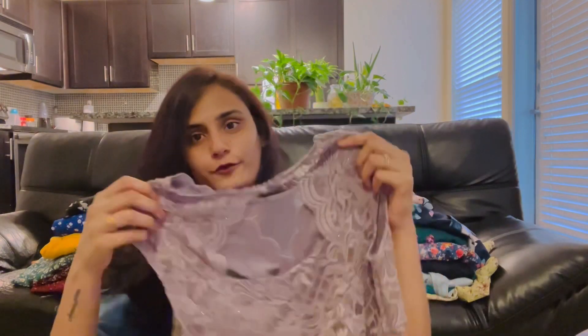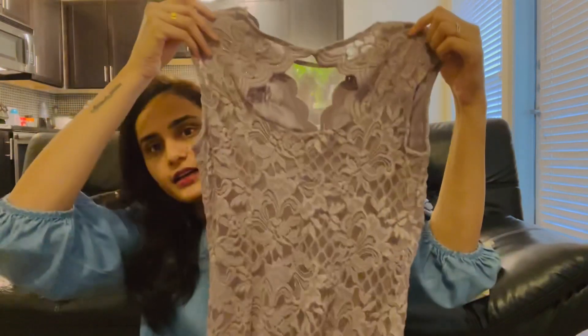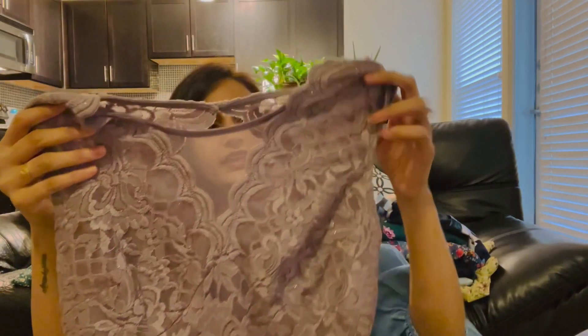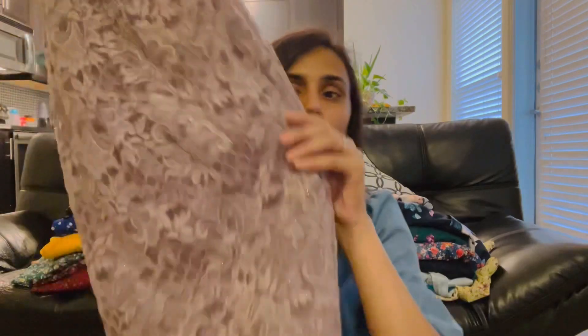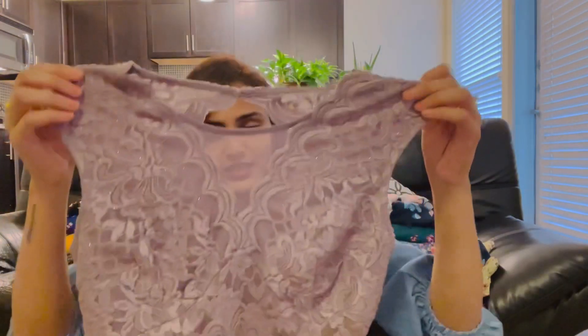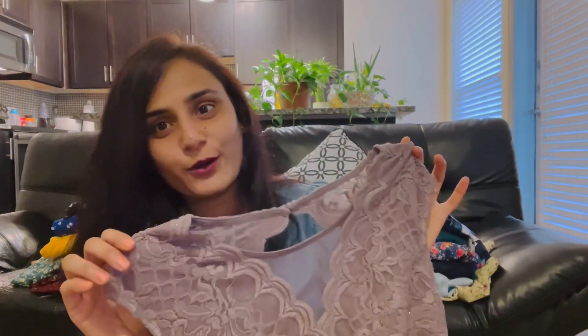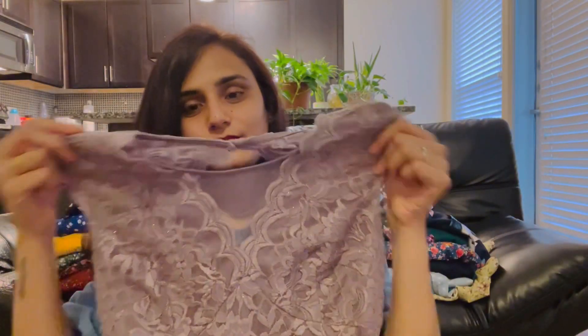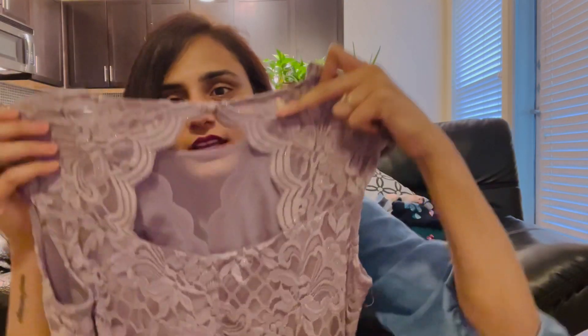So this dress is a short frock, and this is a party wear frock. This is simple, just like shining. This is a sleeveless short frock. It has a lot of buttons. This color is also a nice one. This is a short frock. I got this dress from Ross for $14.